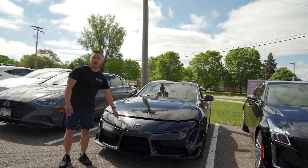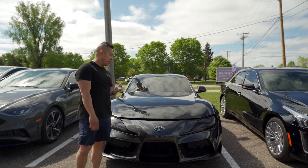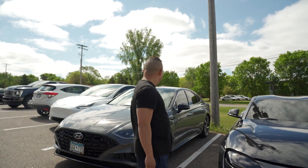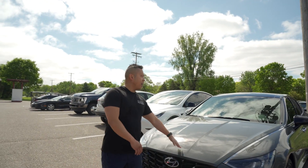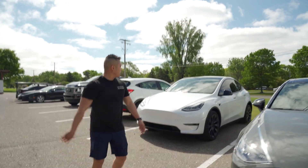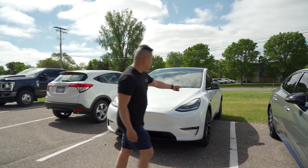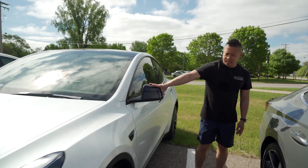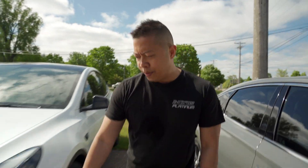This Supra is a full carbon fiber Supra, and the hood got damaged so we're replacing the hood. There's another tint job here. This one is another Tesla — we did tint, gloss black mirror caps, and then a little bit of black trim wrap down here.